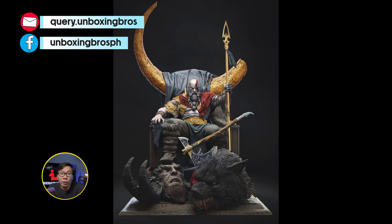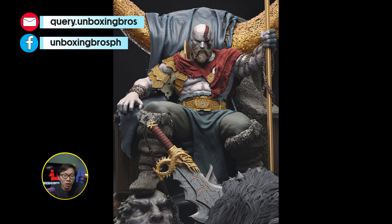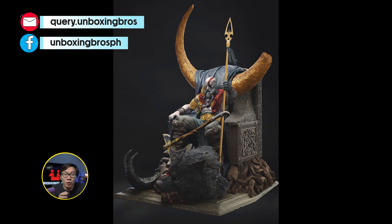We got some new renders for this Kratos by Caleb. As most of you know, Caleb renders are like black and white, so here are more realistic renders with colors so you get a better understanding of what the statue would actually look like.